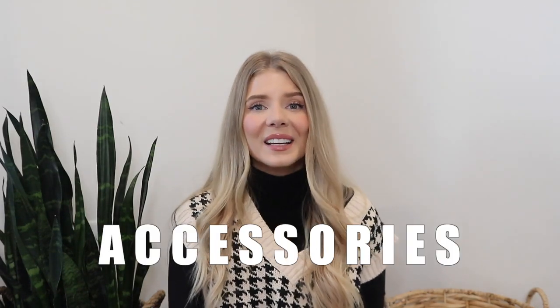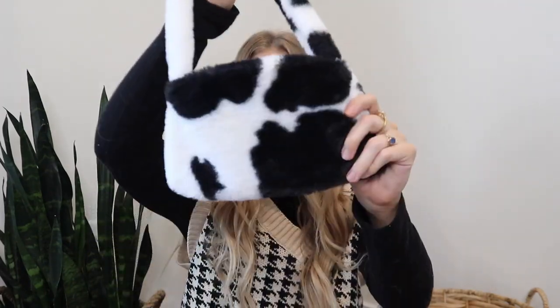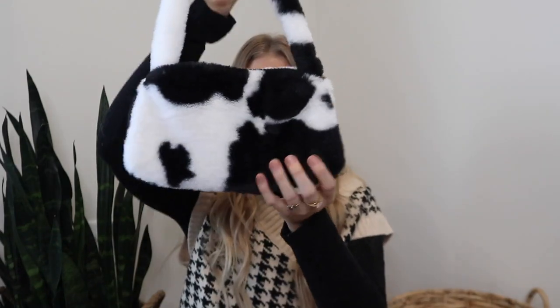The first few things I'm going to share from Shein are accessories. If you watched my previous video about 2021 trends, you may have an idea of what I'm about to share — they are the furry bags. They're just so cute and add some extra texture and flair to your outfit. I think I got these for either five or six dollars. They're like a cute little shoulder bag that are really in trend. I got the cow print, which I love, and also this tiger stripe zebra bag. Definitely recommend the little furry bags.